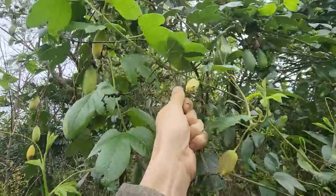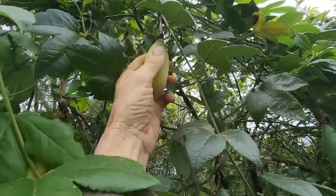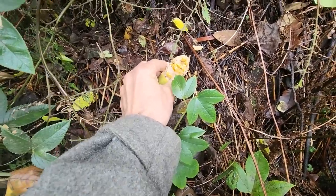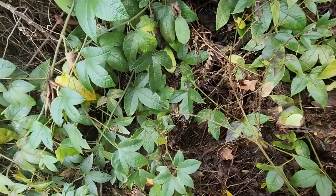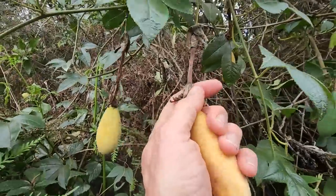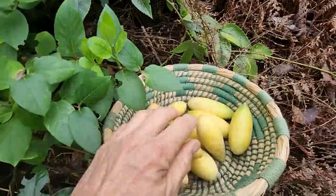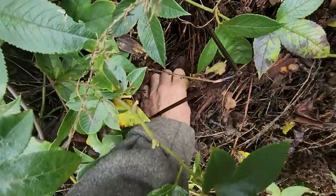If I pull this vine down it might come down more. Oh there we go, that's better. Beautiful. All the animals have had a good feast on them. That one's been picked by the birds. This one's yellow enough. Bonus, one down low. The ones off the ground are generally the ripest.